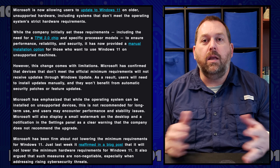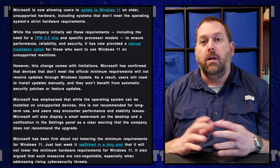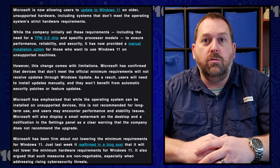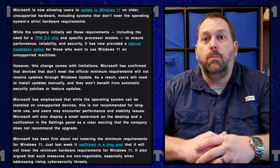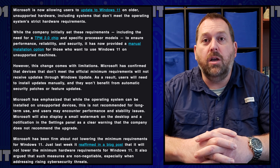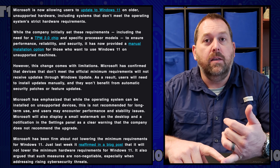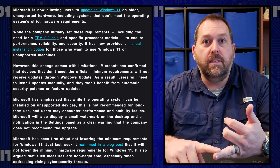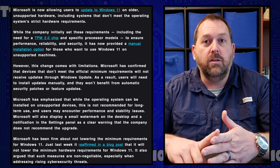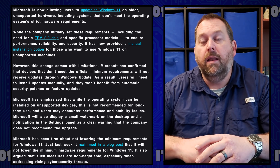Now you could already go ahead and install Windows 11 on a machine that was not supported just by following along with one of the videos that I've already put up. You could either use the forward slash product server option, or you could just go in and do the registry keys where you can tell it that you want to bypass the CPU, bypass the TPM, bypass the RAM requirements, and not worry about secure boot. You could put all those registry keys in and still install Windows 11.